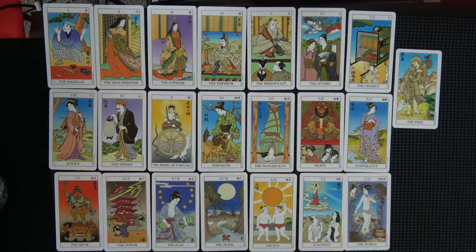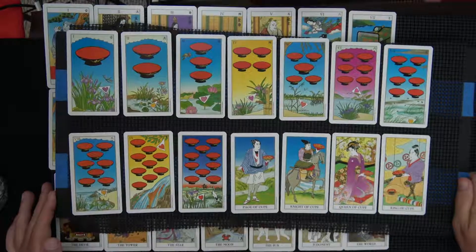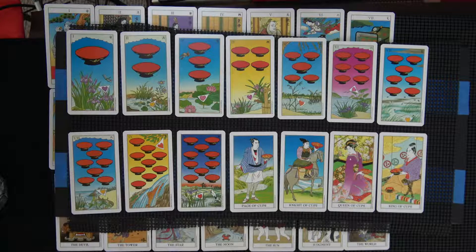So that's the major arcana, the trumps. I'm going to try to carefully, without straining and making all that noise, bring in the cups — which are really little bowls. That's nice to look at. Very pleasing.